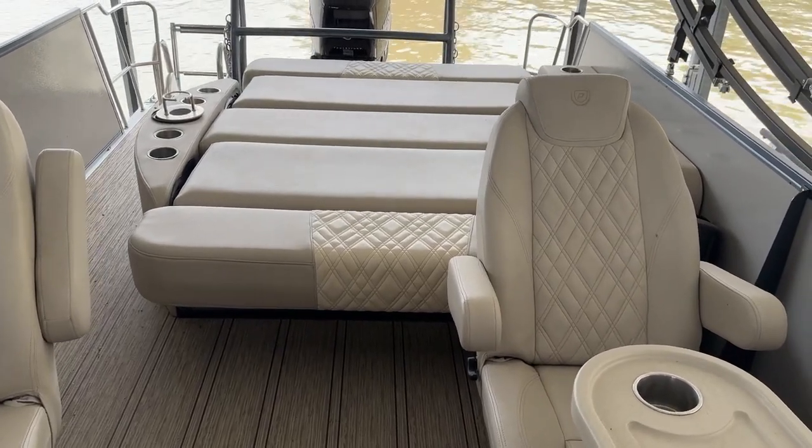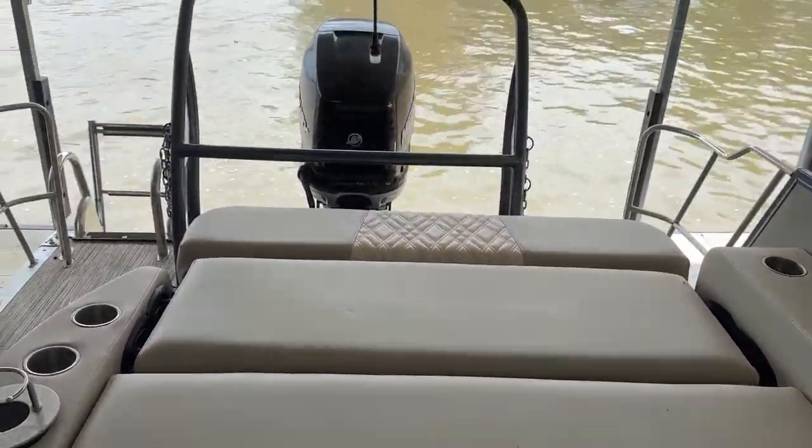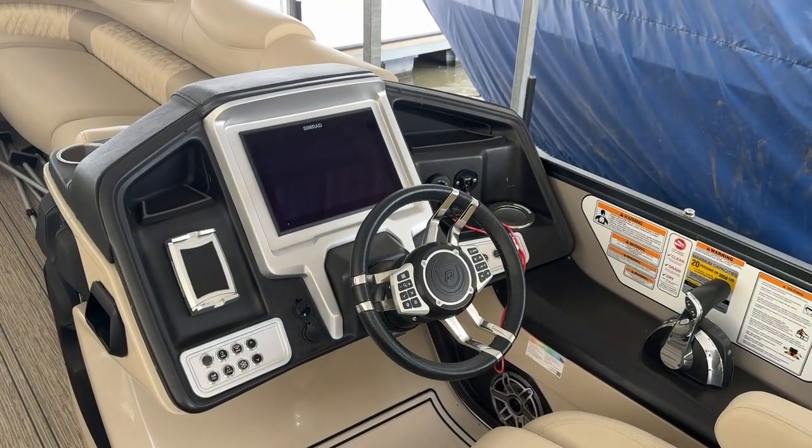You can have a seat towards the front, or you can lay it flat like it is now. There's a nice big heavy-duty ski bar. Reclining captain's seat, elevated helm, and a big Simrad screen here.